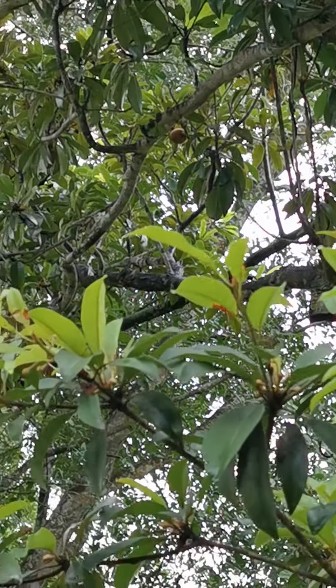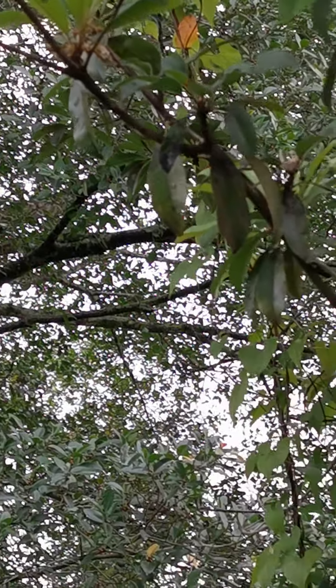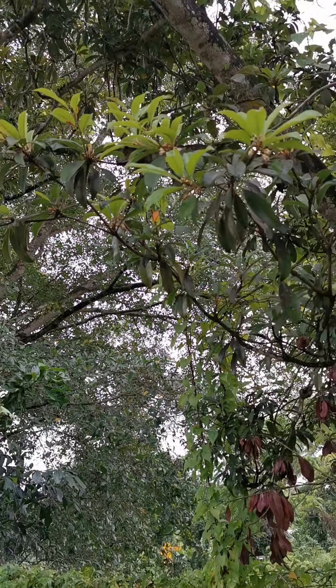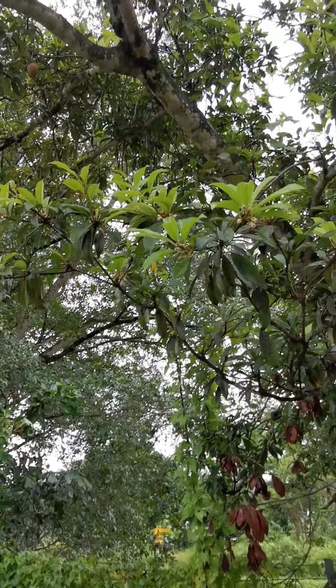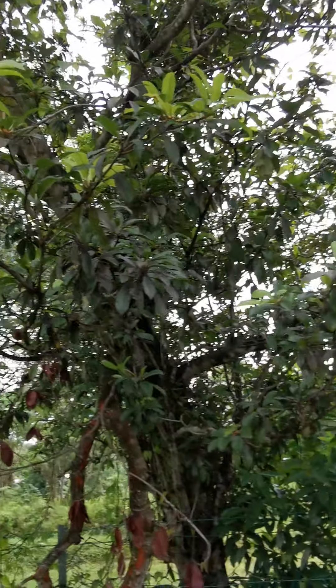There's another chickoo fruit over there, and lower down you can see the fruits and flowers coming up here. The flowers are here — quite interesting!